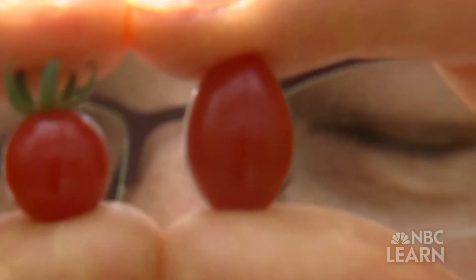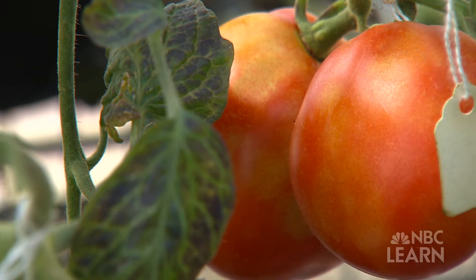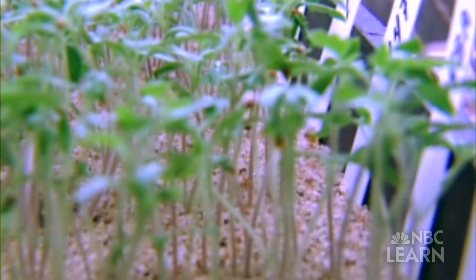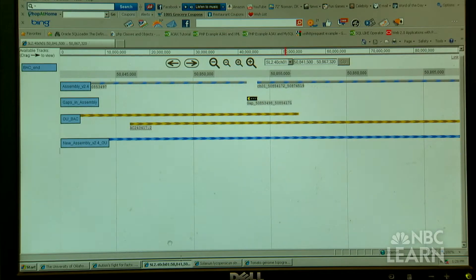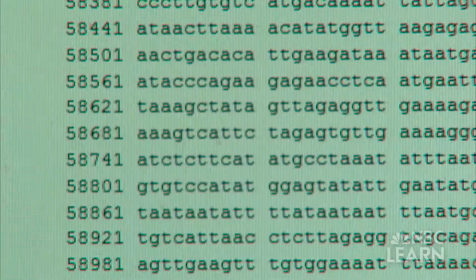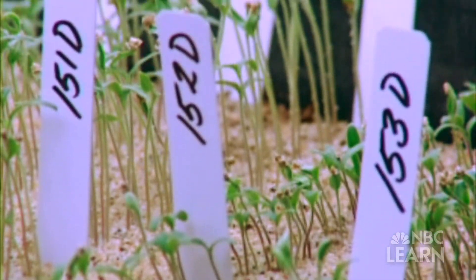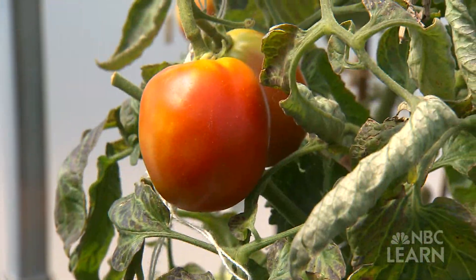Breeders or growers who want a particular trait can crossbreed parent plants that have that trait and do DNA tests on the offspring at the seedling stage. Because they know just where in the sequence to look, they can see which seedlings have inherited the desired gene, keep those and discard the rest. We're still using traditional breeding — we're making crosses — but we're selecting very precisely for what we want.